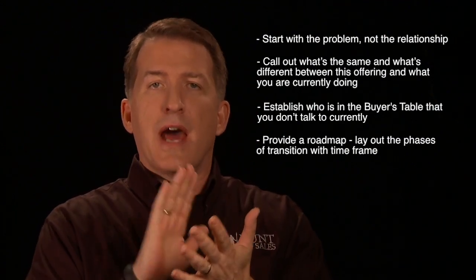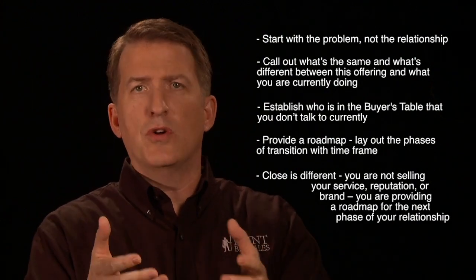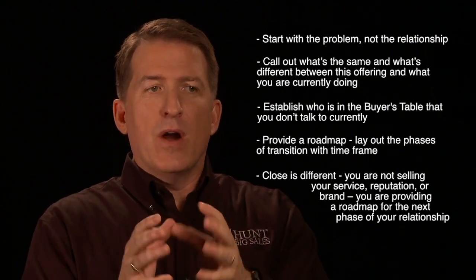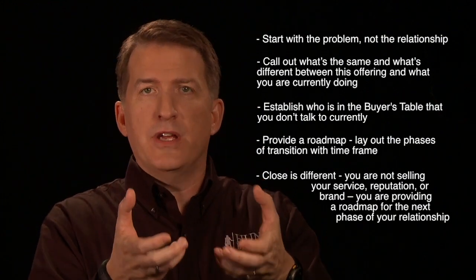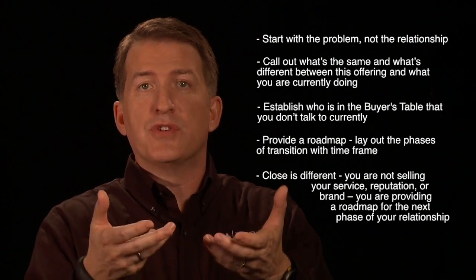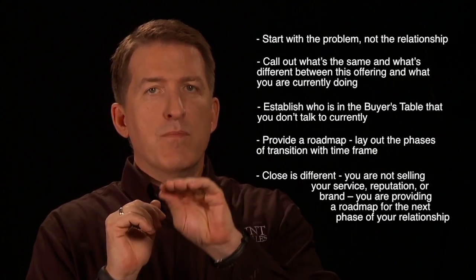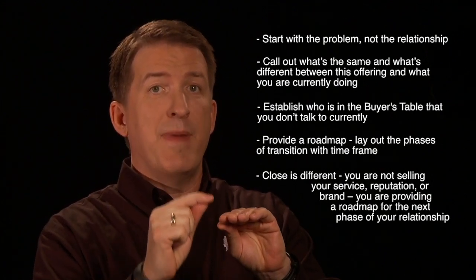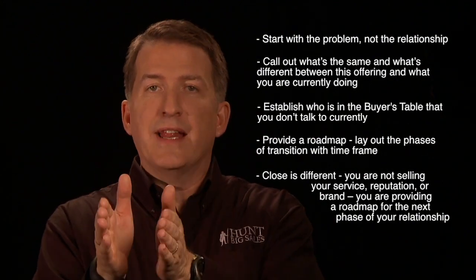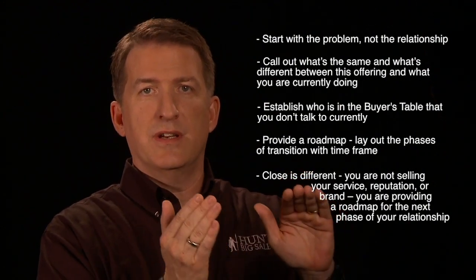Fifth and finally, you've got to make certain that your close is different. This isn't the close that you used when you first landed the business, and it isn't the close that you used when you re-upped the contract. This is different. You're not just selling — they already know who you are, they already know what kind of company you are. In fact, that's why they like you, and sometimes they've invited you to bring them a new product or service or solution. What you want to do is make certain that they feel completely comfortable that by moving to you they're not going to be repeating mistakes they may have made with other providers. So instead of selling, you want to provide them a road map, step by step, so they can say to themselves: this is going to be an easy transition, and we're making a good choice.